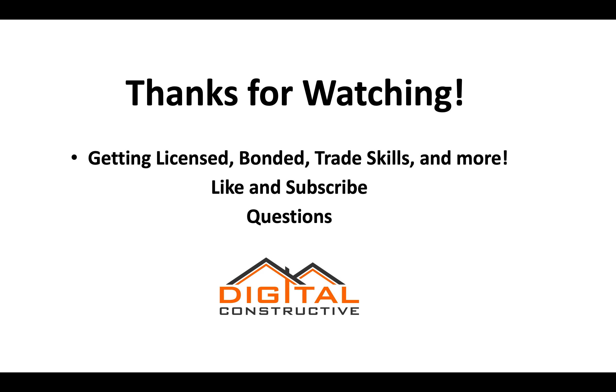Thanks for watching. For additional information on the D53 license, getting bonded, trade skills, and more, check out the rest of our website. Like and subscribe to our channel, and feel free to drop any questions in the comments. This is digitalconstructive.com — thanks again for watching.